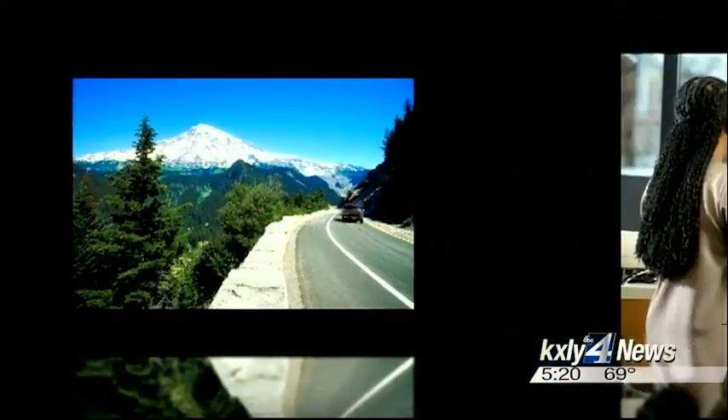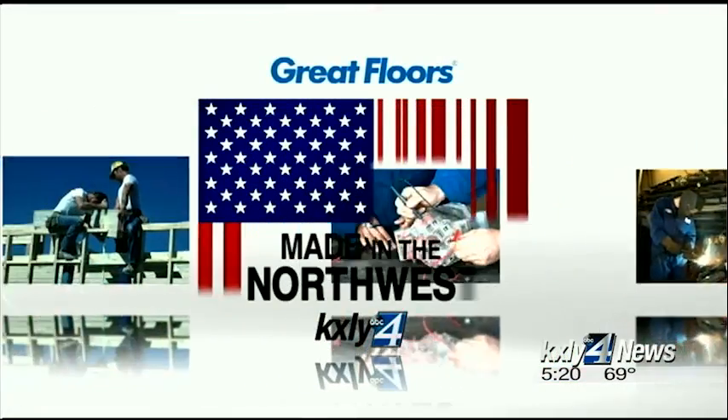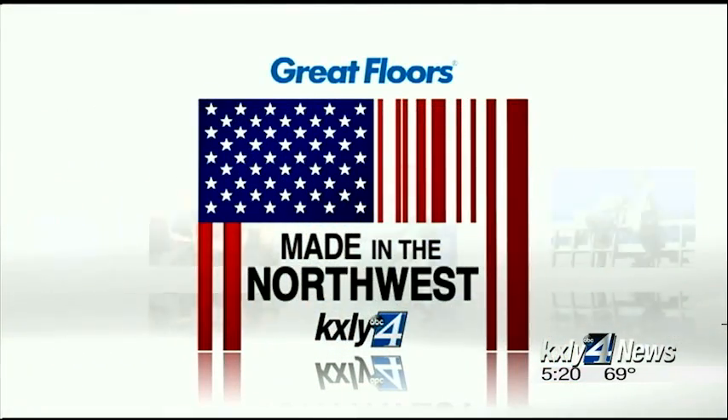It has been working to corner the market on manufacturing really big fabricated products, and it's doing it under the radar. KXLY4's Derek Dyes paid a visit to Wemco, that's west of Spokane, for this week's Made in the Northwest story.